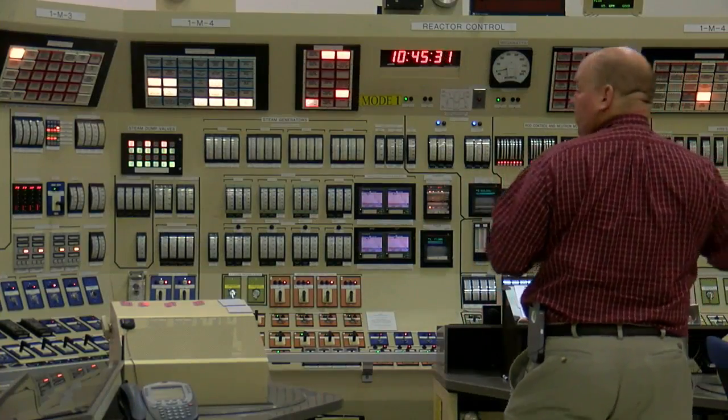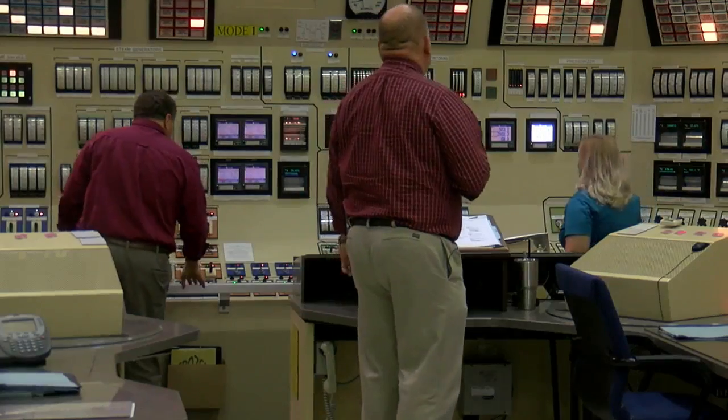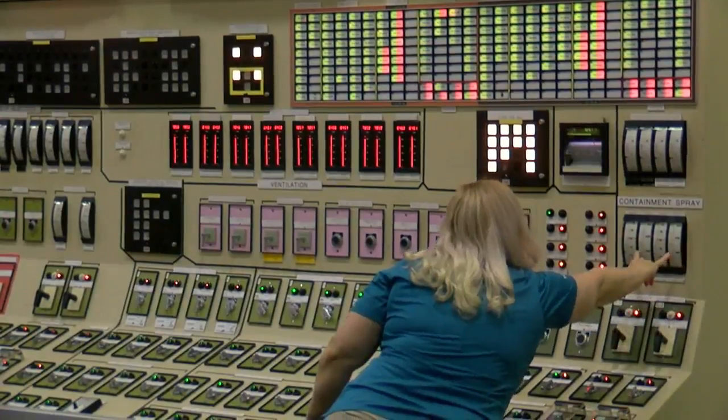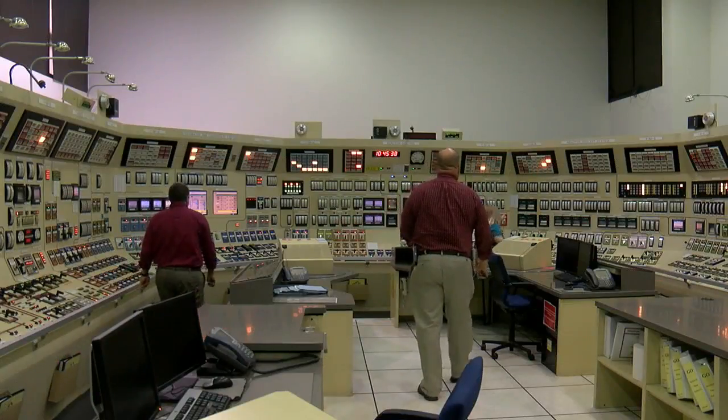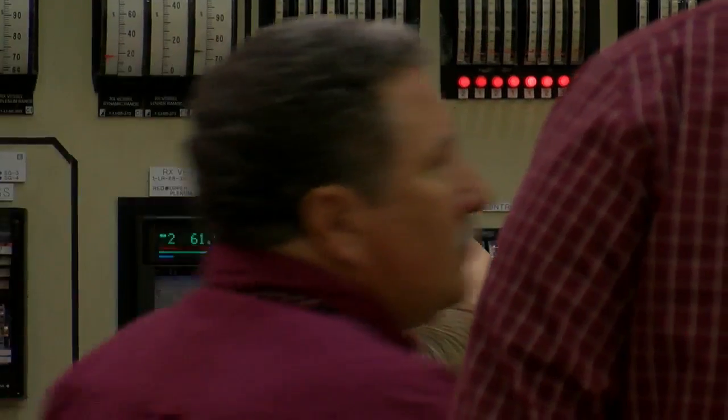Reactor's tripped. Turbine's tripped. As sirens sound and lights flash, there is chaos in this cavernous room of the Sequoia Nuclear Plant. In the midst of the drill,